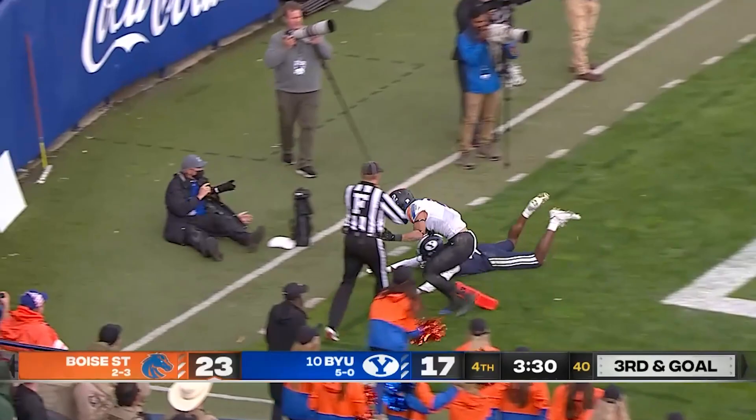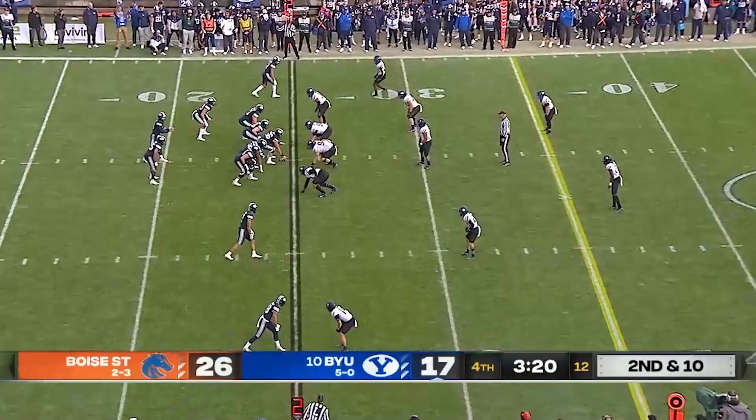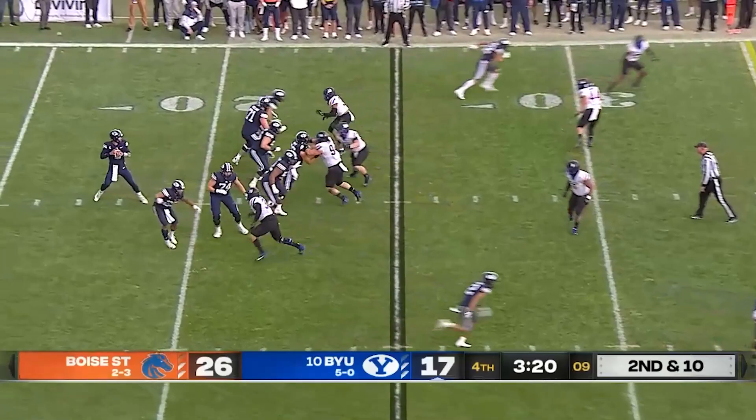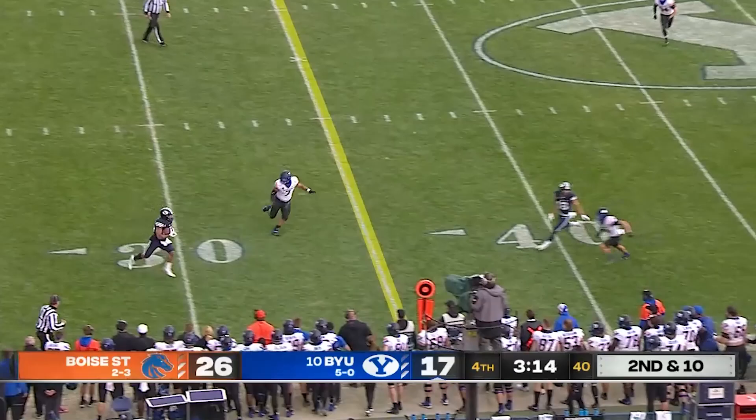Bachmeier to Shakir — broken up. Dalmas with a 21-yard attempt — and he calmly nails it to make it 26 to 17. BYU needs to recover an onside kick, so whether it's 3 or 7, they need something here. They're taking shots downfield although it was covered, so they dump it off to Algier and he steps out of bounds.